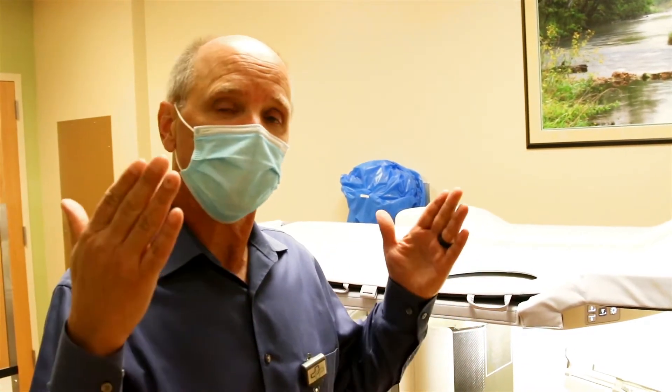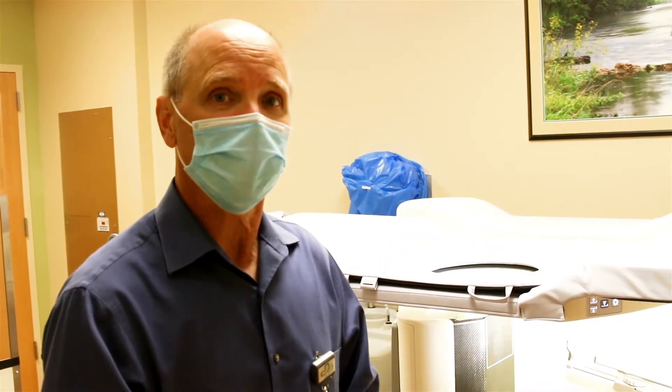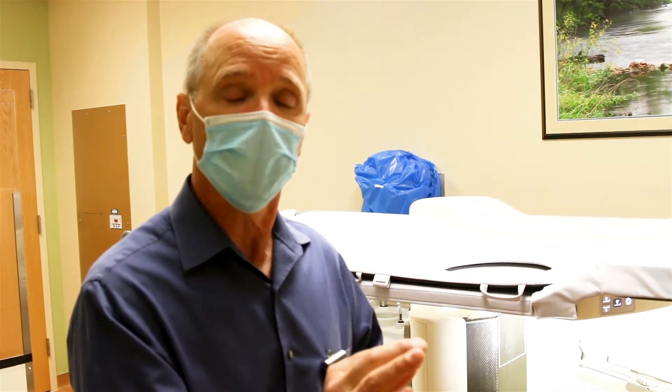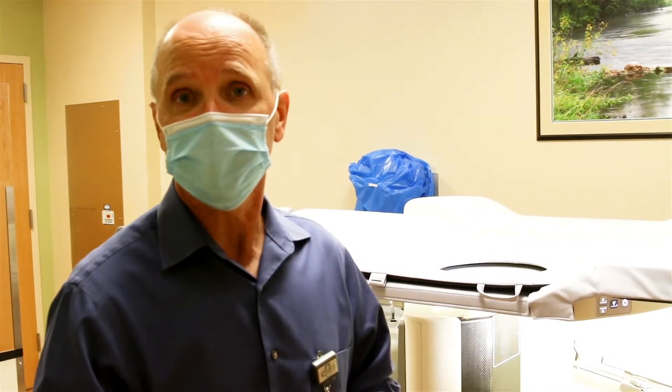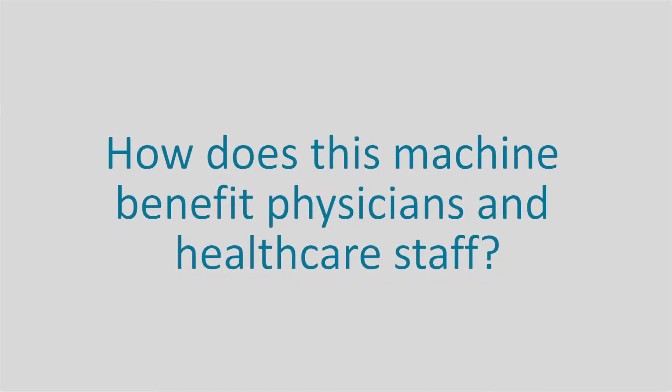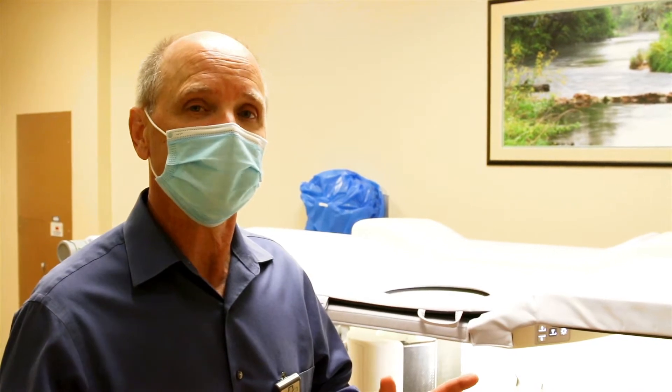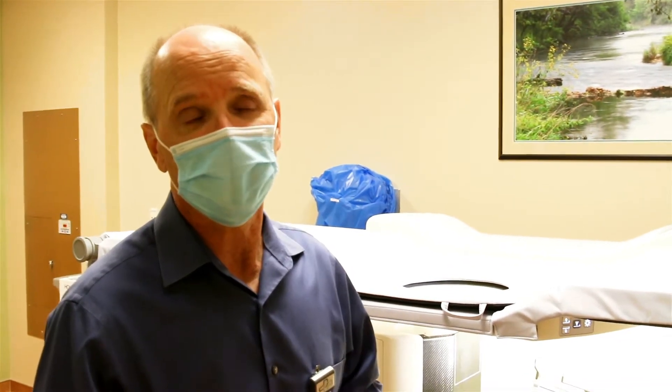Before, we just had one way of taking the picture and we weren't able to slice the images very thin to find very small targets to more easily identify and biopsy. This allows us to expand the types of lesions that we biopsy and to expand the complexity of the lesions that we see, in order to simplify the biopsy process.